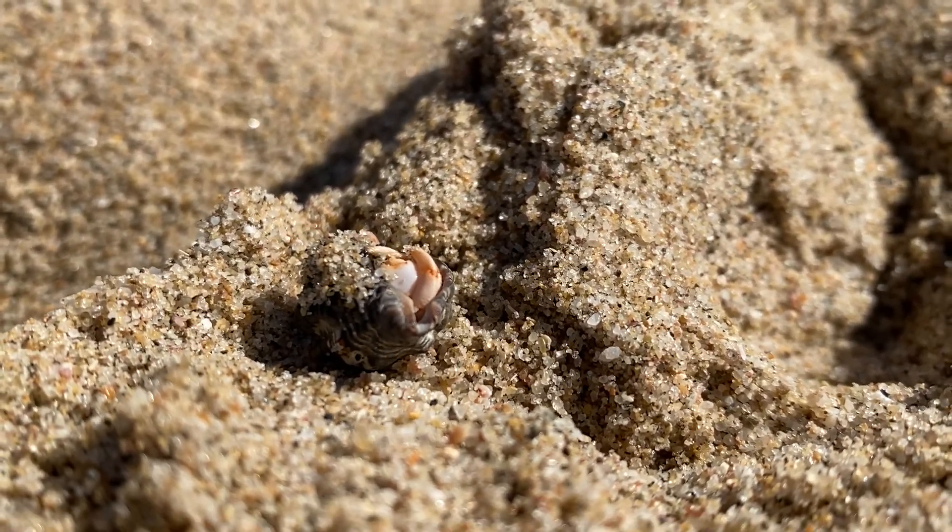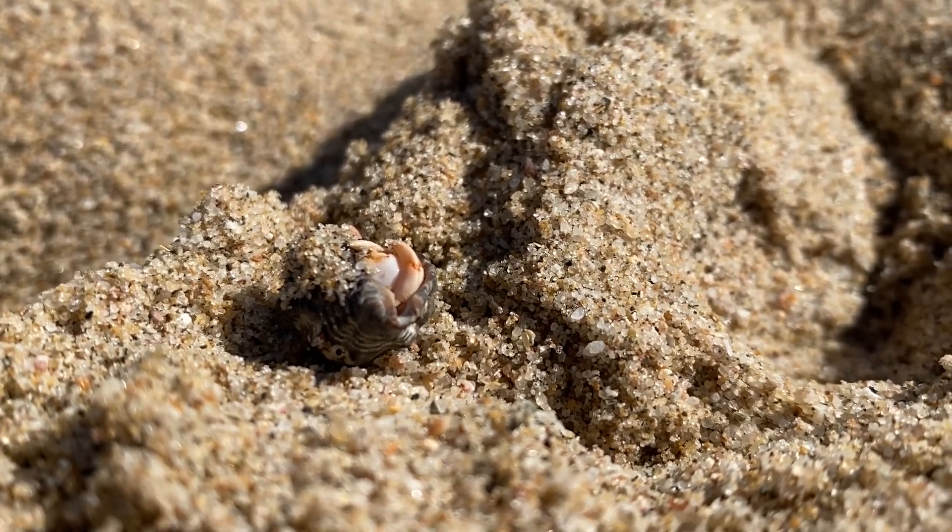The ones that stay on land will actually bury themselves in the soil by day, and then move around more at night. Very interesting little animals.